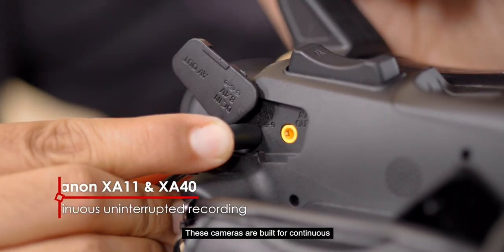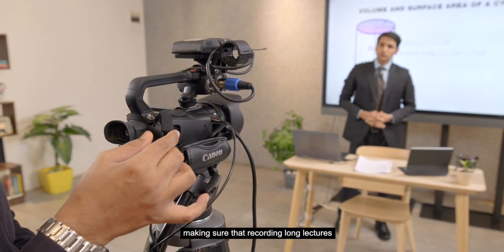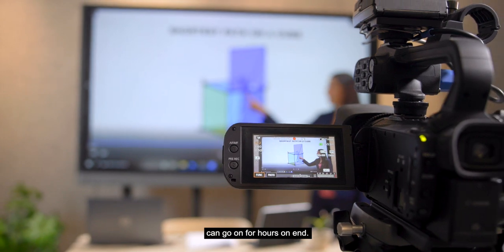These cameras are built for continuous, uninterrupted use, making sure that recording long lectures or conferences can go on for hours on end.